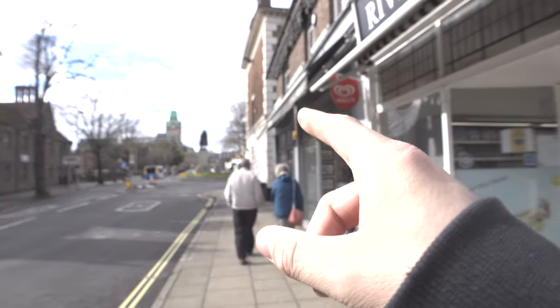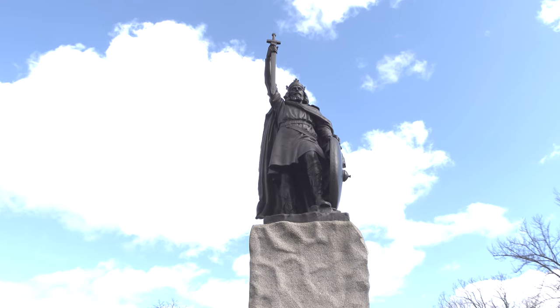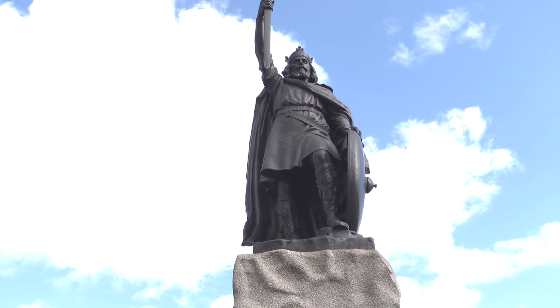Next stop: King Alfred's statue. Old King Alf up there — he was born in 849 AD and he ruled as the King of Wessex, which Winchester was the capital of. I think most people from Winchester know that fact at least, that it was the capital of Wessex, which is basically all the southern part of England.